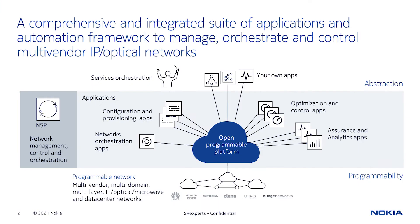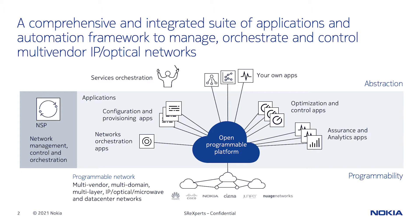The network services platform fulfills these needs. In the middle of this chart, the open programmable platform is the engine of NSP, and surrounding it there are a number of applications that enable operations to achieve tasks related to network management, orchestration, and control.